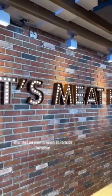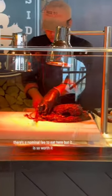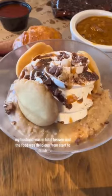After that, we went to lunch at Portside Barbecue. There's a nominal fee to eat here, but it is so worth it. My husband was in total heaven, and the food was delicious from start to finish.